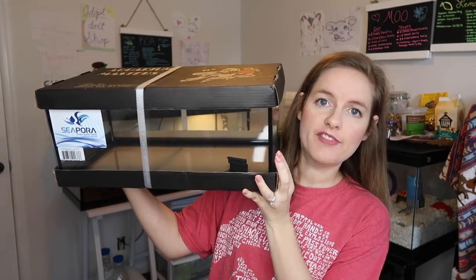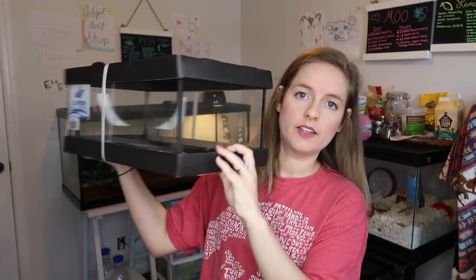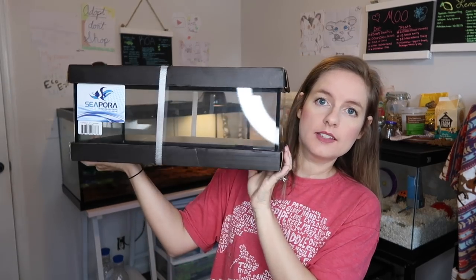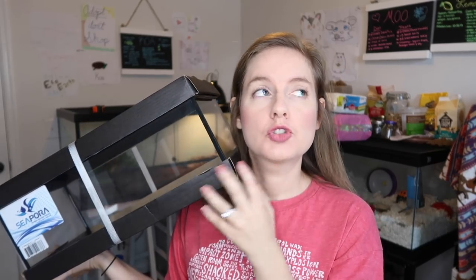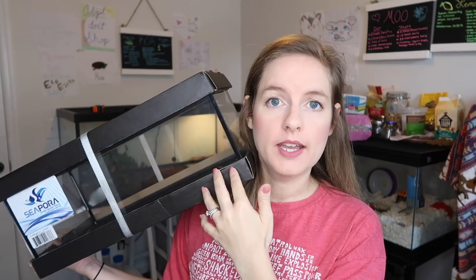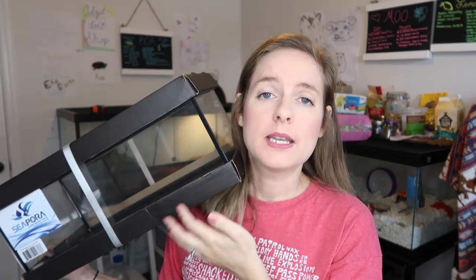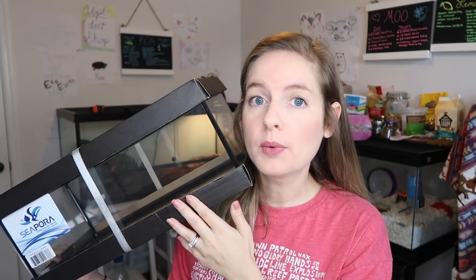The first thing I want to show you guys is this new tank I just got. This is actually a five-gallon low terrestrial tank — I absolutely love this thing. Look how low it is! It is the size of a five-gallon but it's shorter. I've been wanting this tank for several months but they are extremely hard to find. If you have a terrestrial tarantula, snails, or maybe a baby Pac-Man frog, these low tanks are perfect.